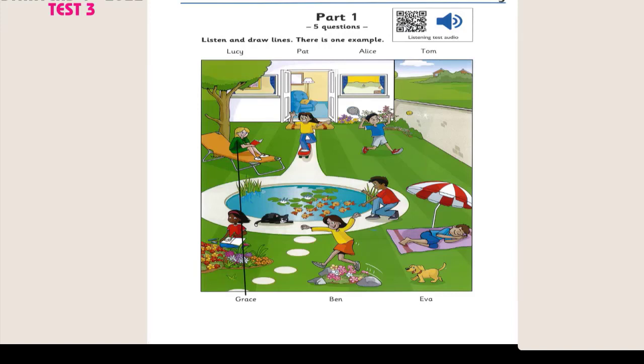1. Who's the boy next to the water? That's Ben. He's counting the fish. Oh, that's funny. I know. Ben counts lots of things.